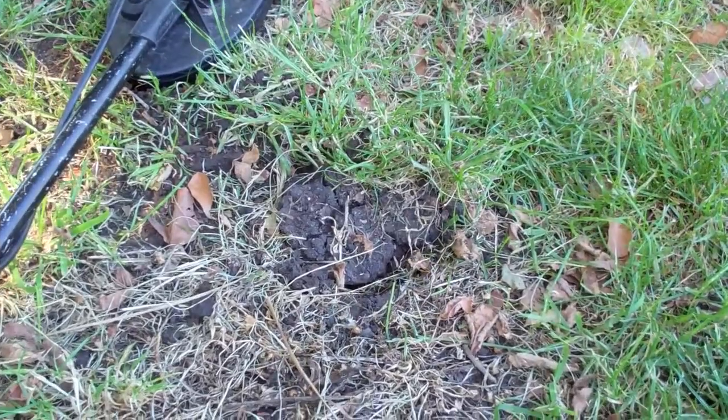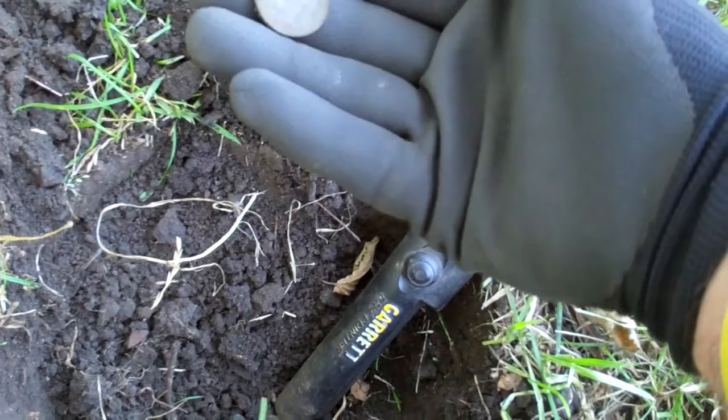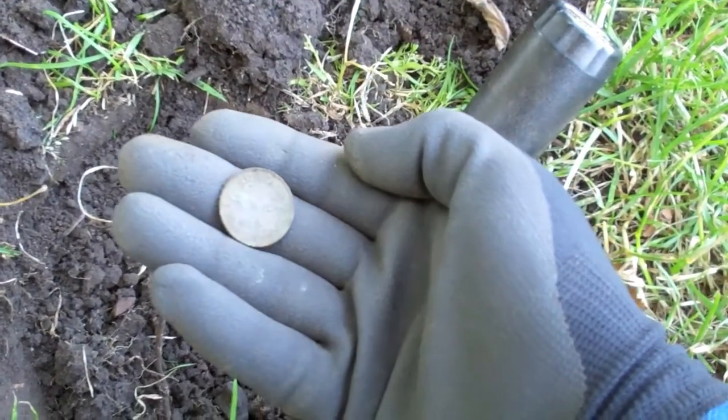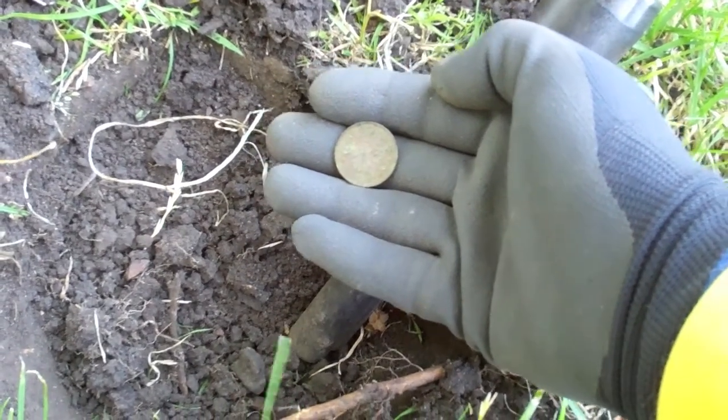Just got a one cent piece from there, and from here another beautiful halfpenny — and this one is a 1943. Yay, keep going!